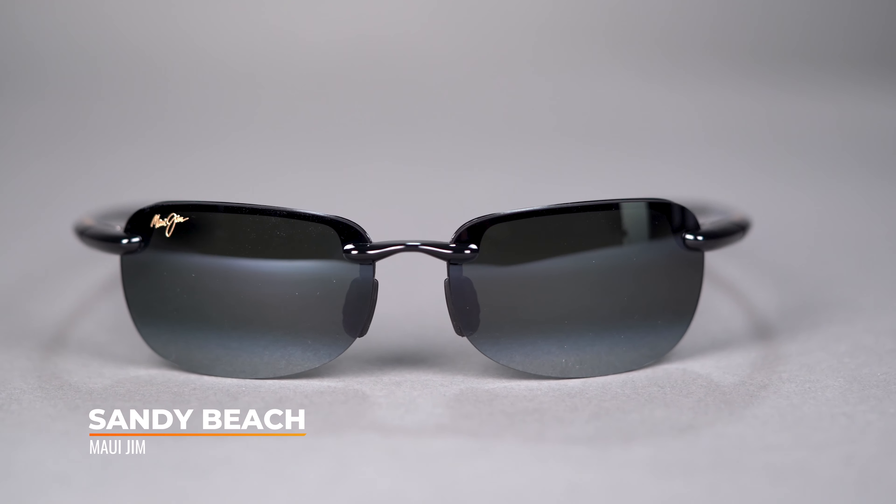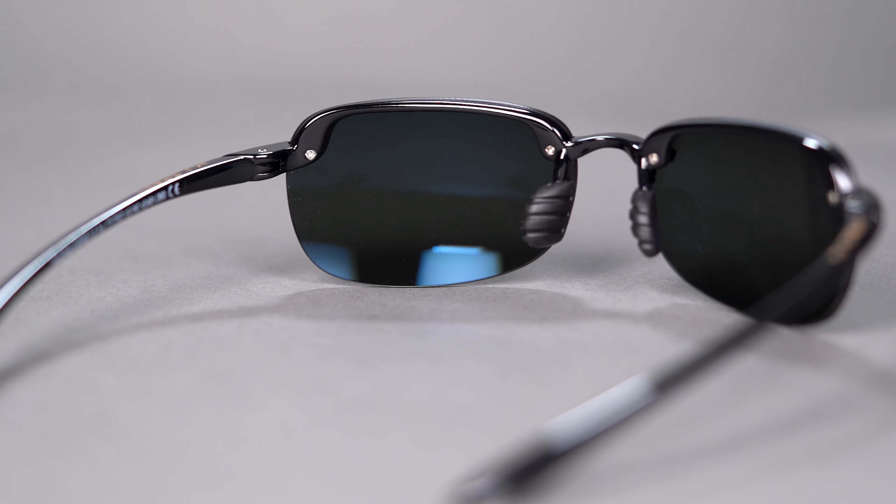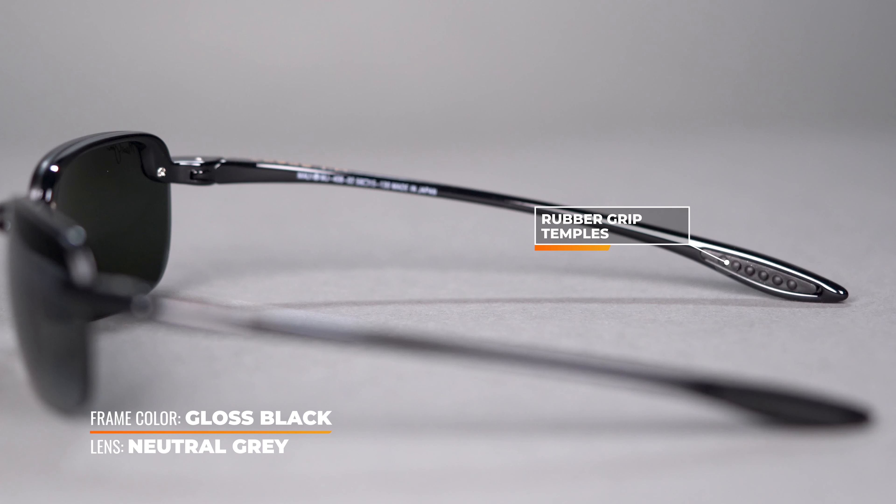The special part about this frame is that it's part of Costa's Kick Plastic initiative, which is an overall initiative to reduce plastic consumption across their entire brand.